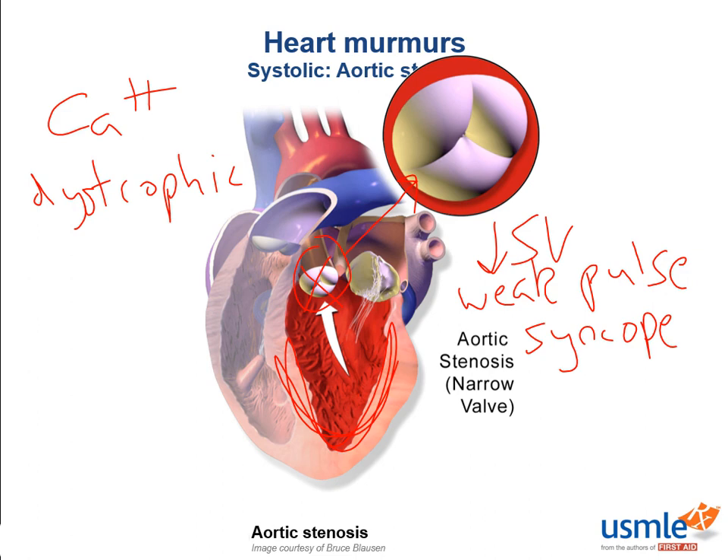This decreased forward systemic perfusion can actually result in syncope because not enough blood is being delivered to the brain. In addition, the poor ejection will result in less blood in the aorta to perfuse the coronary arteries in diastole, and this can actually predispose to ischemia, which your patient can feel as angina.